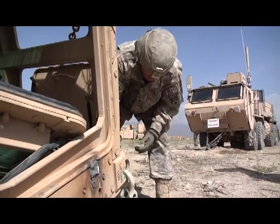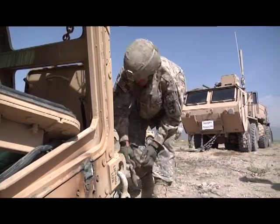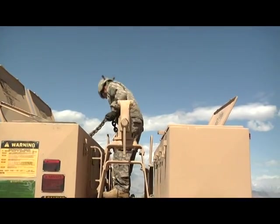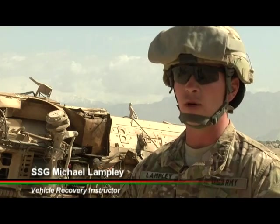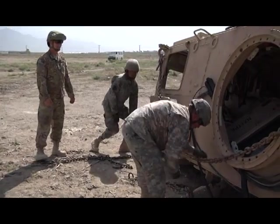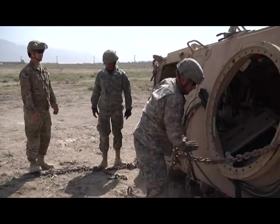In order to employ them in the field sooner, the Army brought the whole training program to Afghanistan. This particular course is normally a two-week and two-day course if it's taught back in the states at Fort Lee, Virginia, but here we got it geared down to about 10 days.